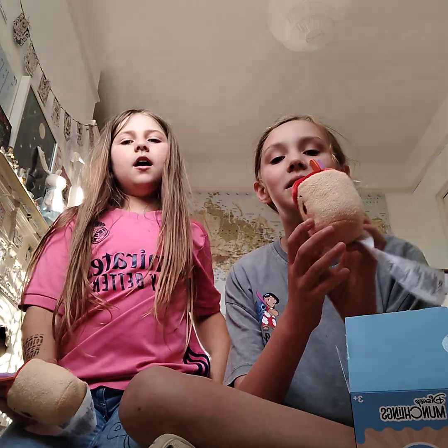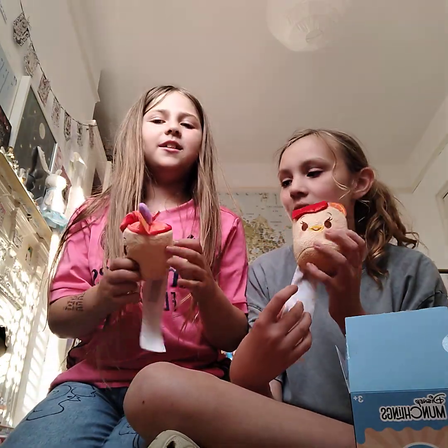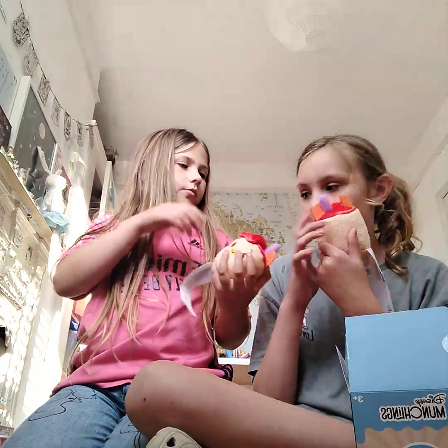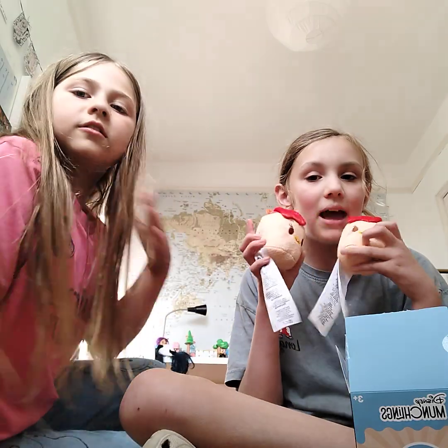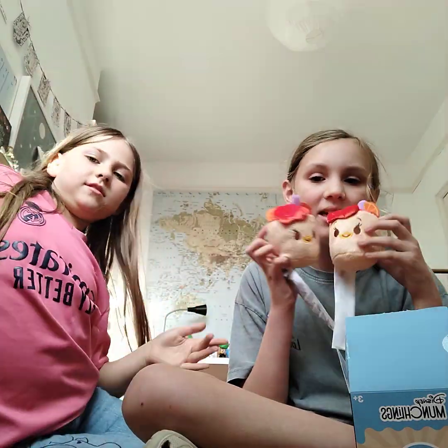Okay guys, we did get matching ones but it's okay, we'll just keep them — they are so super cute! Yeah they are super cute, so we'll keep the two of them. Thank you for watching! Bye guys! Bye guys! Bye Sofia, love you!